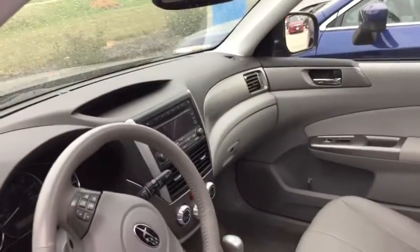Excellent shape as I promised. No odors, not a smoker. It's a very nice car.